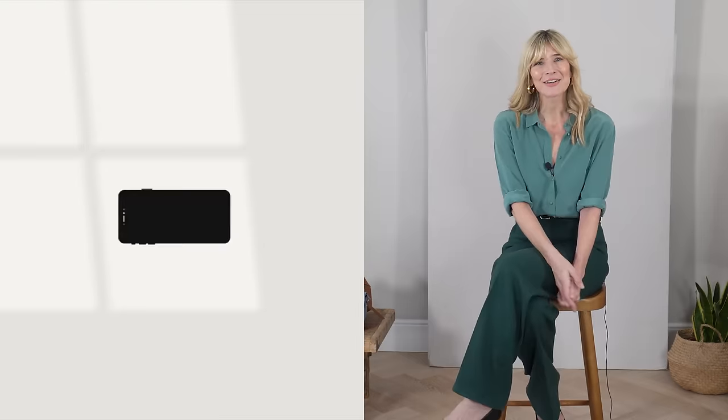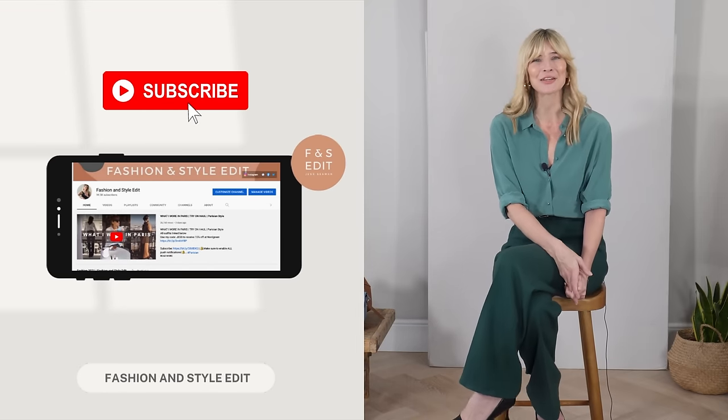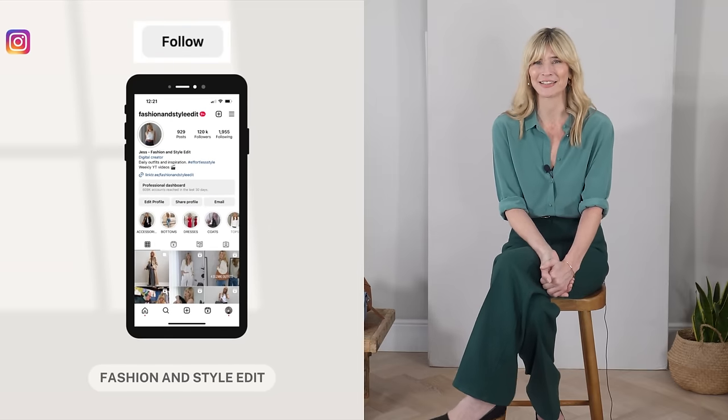I really hope today's video has given you food for thought with your own office outfits and given you a few ideas of how you can very easily elevate some of your favourite go-to looks. It'd be really lovely to hear from you all in the comment section below — which is your favourite outfit I've shared today, or maybe there's a favourite style tip you're looking forward to trying out. Don't forget, if you're not already subscribed, I would be very grateful if you'd like to. Big hugs everyone and I shall see you in a couple of days — take care.